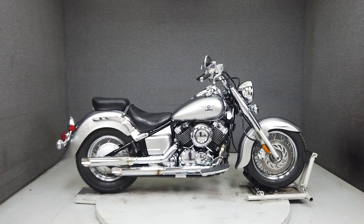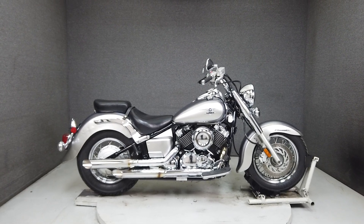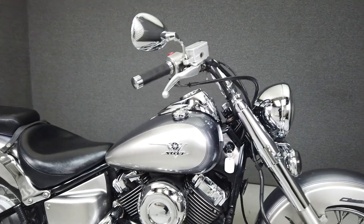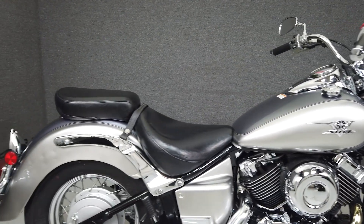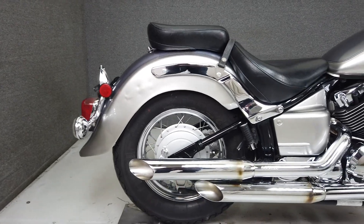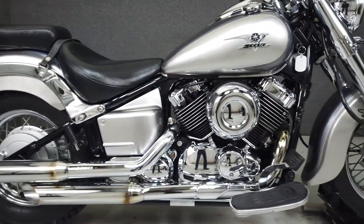Hey everyone, this is Keegan from National Powersports. Today we're taking a look at this one-owner 2009 Yamaha V-Star 650 Classic with only 20,015 miles that runs and rides great, passes New Hampshire State Inspection, and comes with a 90-day nationwide warranty.